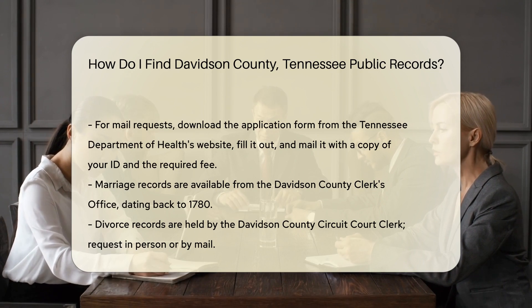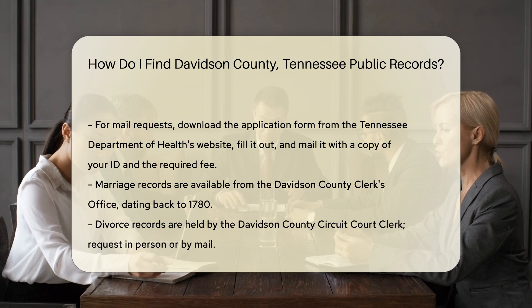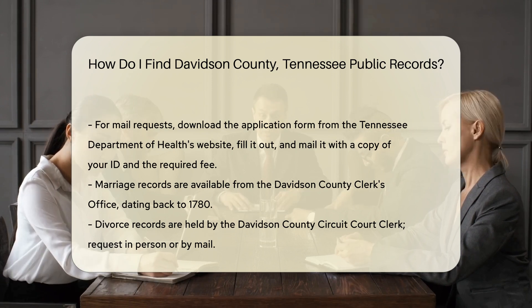Marriage and divorce records are available from the Davidson County Clerk's Office. For marriage records, you can visit their office in person or request by mail. They have records dating back to 1780.